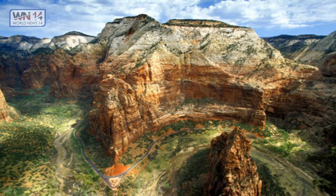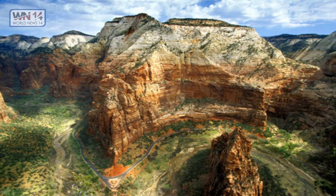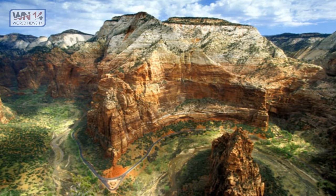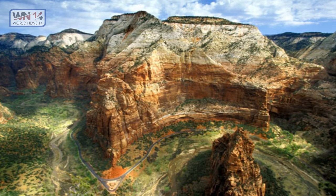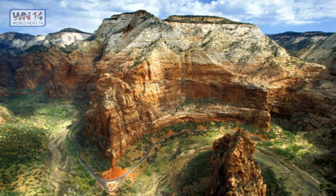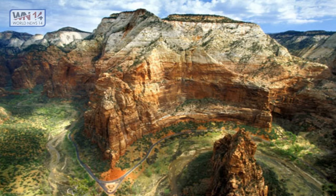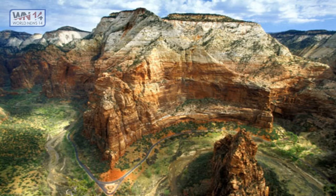Zion National Park, Utah. Some of the best photos you'll see online come from Zion National Park. It is a southwest Utah nature preserve distinguished by Zion Canyon's steep red cliffs. Zion Canyon Scenic Drive cuts through its main section, leading to forest trails along the Virgin River, which flows to the Emerald Pools with their waterfalls and hanging garden. Also along the river, partly through deep chasms, is the Zion Narrows wading hike. If you're looking for canyon images combined with beautiful hanging garden scenery, this is the place.